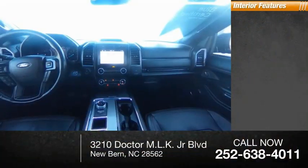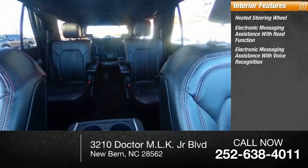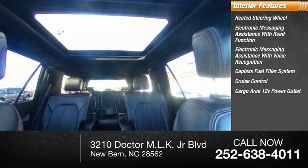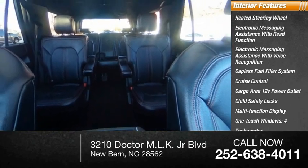Inside you'll find a heated steering wheel, electronic messaging assistance with read function, electronic messaging assistance with voice recognition, capless fuel filler system, cruise control, cargo area 12-volt power outlet, child safety locks, multifunction display, one-touch windows — four — and tachometer.